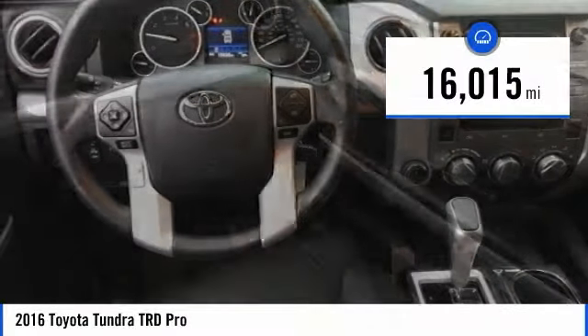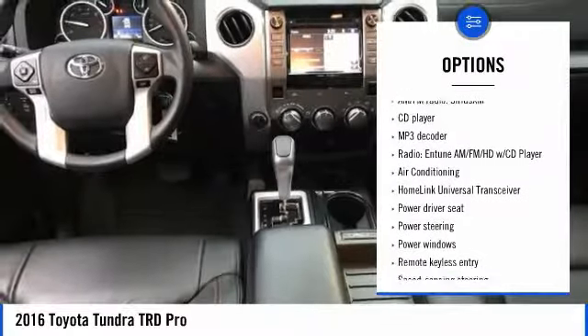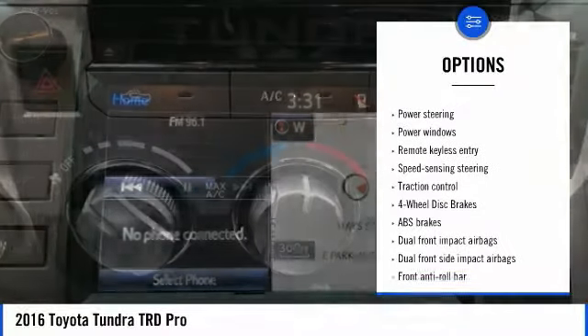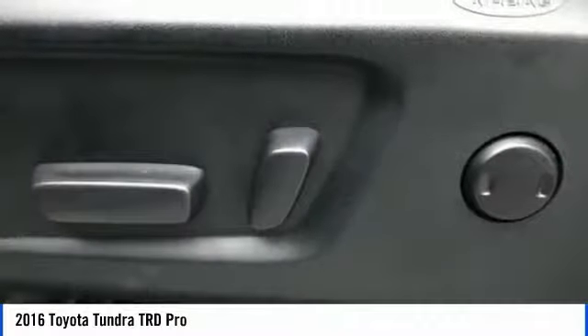This vehicle has less than 20,000 miles. Here are some of this vehicle's great options: traction control, air conditioning, dual airbags, home link garage door opener, power steering, 4-wheel disc brakes, universal garage door opener, power windows, security system, and electronic stability control.